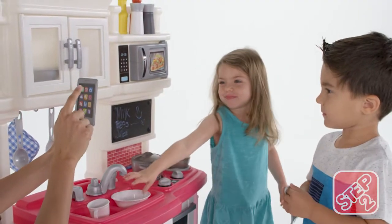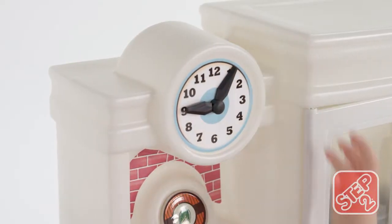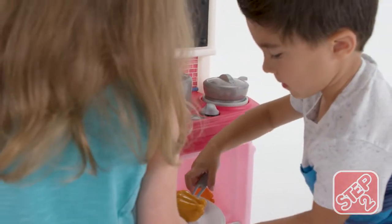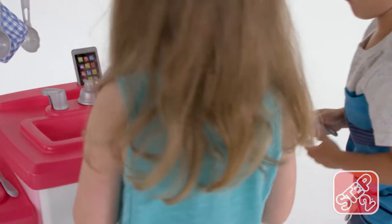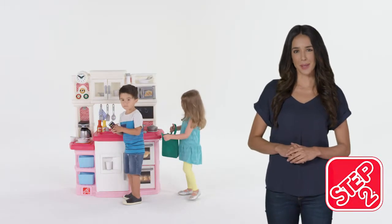This kitchen set teaches more than fun. Change the clock to learn how to tell time. Made in the USA with some imported parts, this kitchen set is the five-star experience Little Foodies crave. The Great Gourmet Kitchen by Step 2.